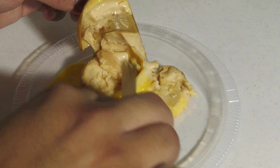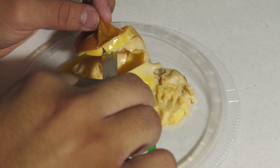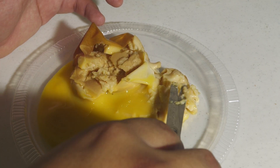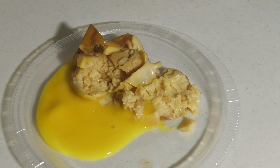Oh my gosh, what the heck is this?! If you are squeamish — I'm telling you this way too late — but oh my goodness, this is just graphic. What the heck is wrong with me? Oh god, it stinks.